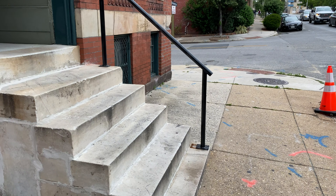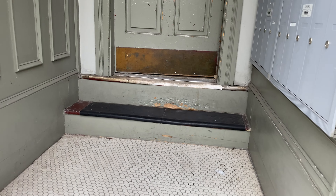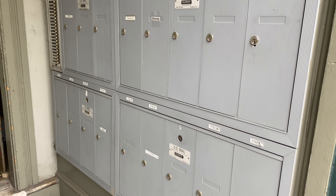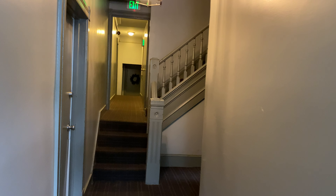We're heading into the unit now. We come up these steps. On the right side here are the mailboxes — that's where the mail goes, and this door is usually locked. Usually Amazon and other packages are brought into this entryway here. There's a pretty wide hallway and a flight of stairs.